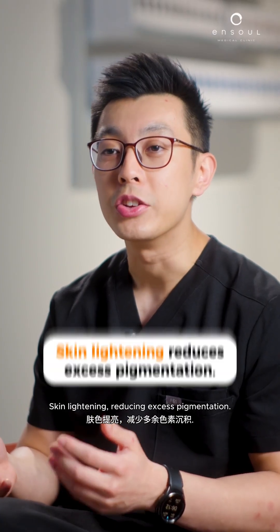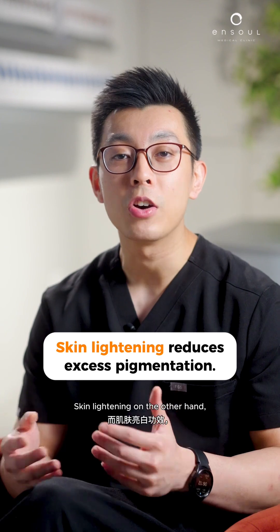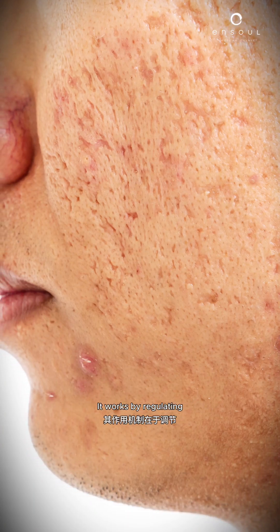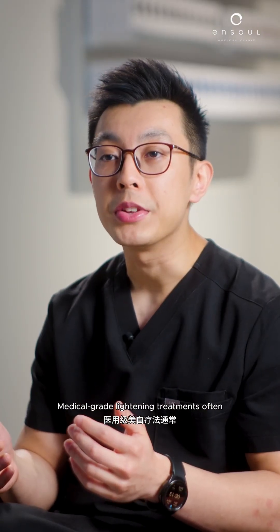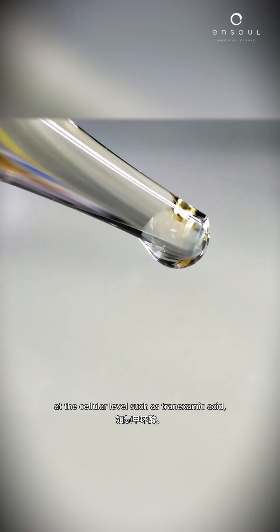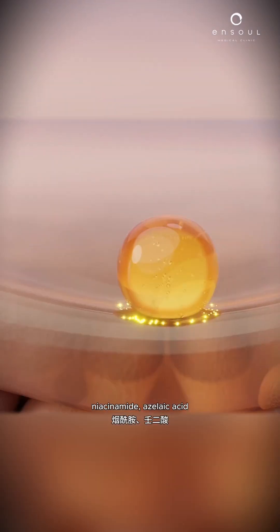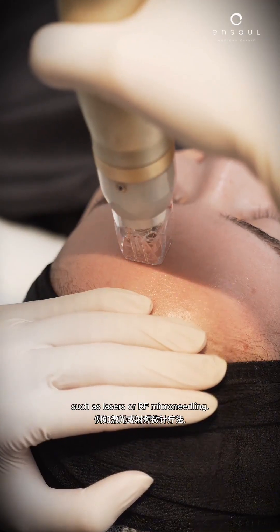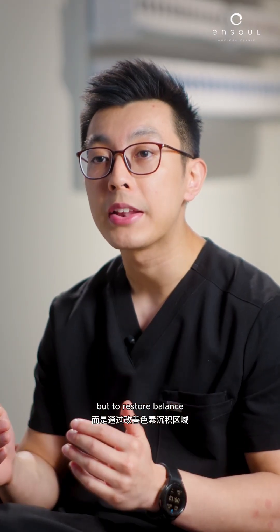Skin lightening targets reducing excess pigmentation. It addresses abnormal pigment activity such as dark spots, melasma, or post-acne marks, and works by regulating and reducing the overproduction of melanin in specific areas of the skin. Medical grade lightening treatments often include ingredients that control pigment formation at the cellular level, such as tranexamic acid, niacinamide, and azelaic acid, and may be combined with energy-based devices such as lasers or RF microneedling. The goal of skin lightening is not to bleach or alter your skin's natural tone, but to restore balance by addressing areas of excess pigmentation.